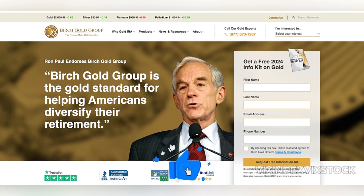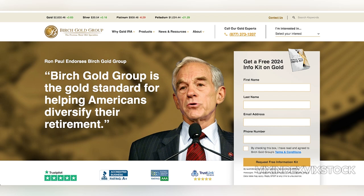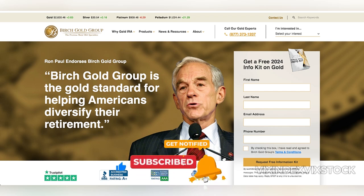Investing in a Birch Gold Roth IRA also offers significant diversification benefits. Precious metals often perform well during periods of economic downturns or currency devaluation, providing a hedge against inflation and market volatility. Historically, gold and silver have retained or even increased in value during economic crises, making them appealing for long-term retirement planning. Unlike traditional securities, which are influenced by factors like interest rates and corporate performance, precious metals provide stability and a counterbalance to portfolio risk.